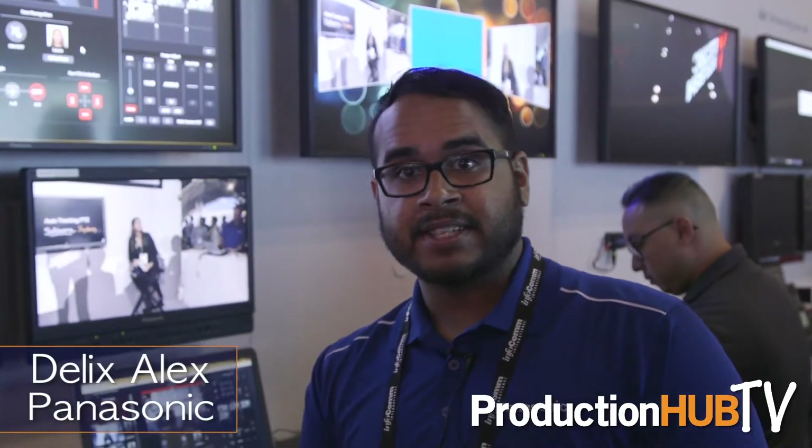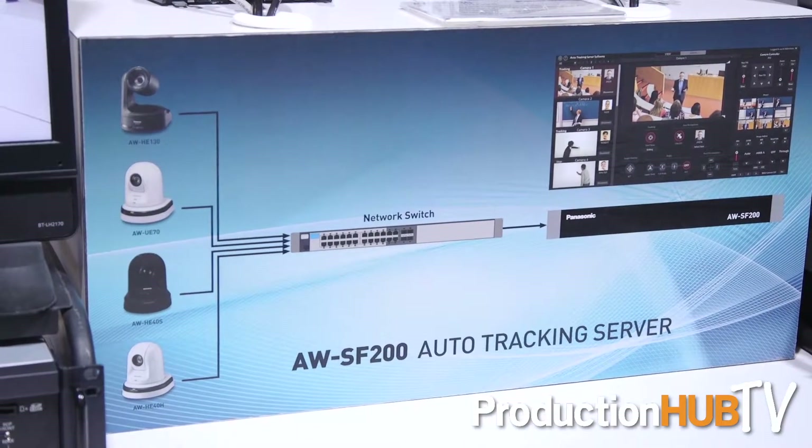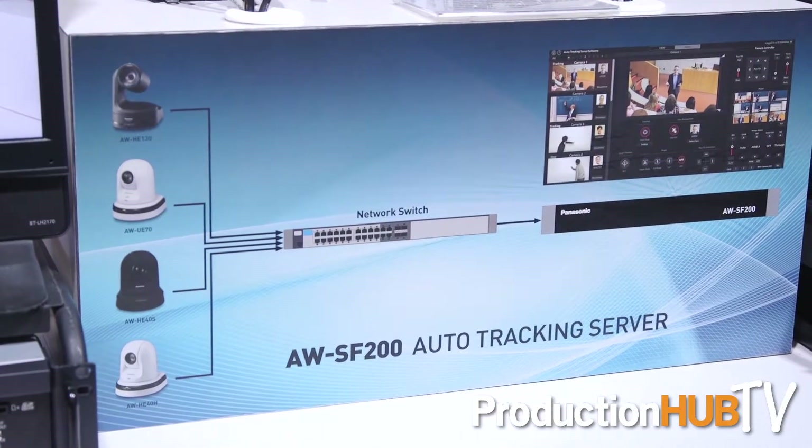Hi there, this is Delix Alex, product manager of Panasonic's camera systems. We are here at Infocom 2017 in the Panasonic booth. We're excited to show you about Panasonic's new auto tracking server, the AWSF200.